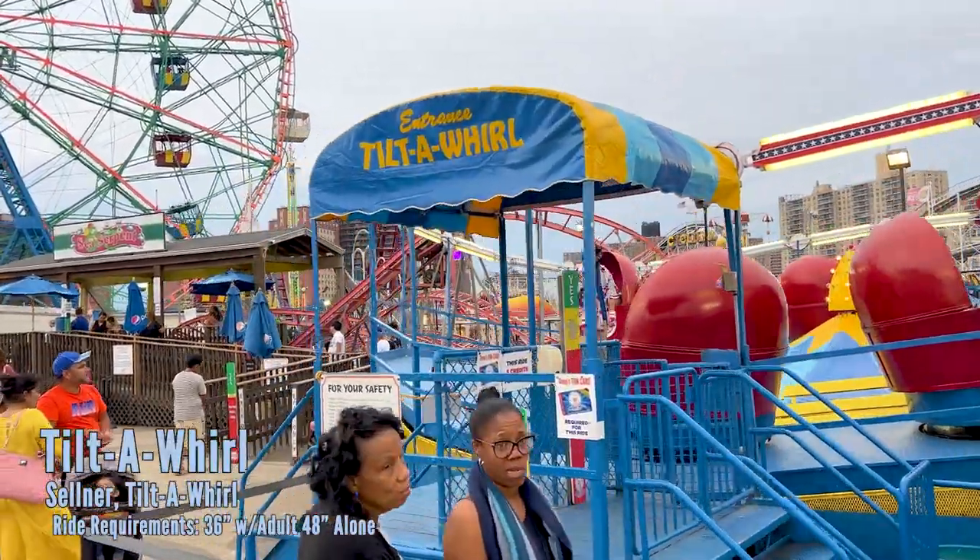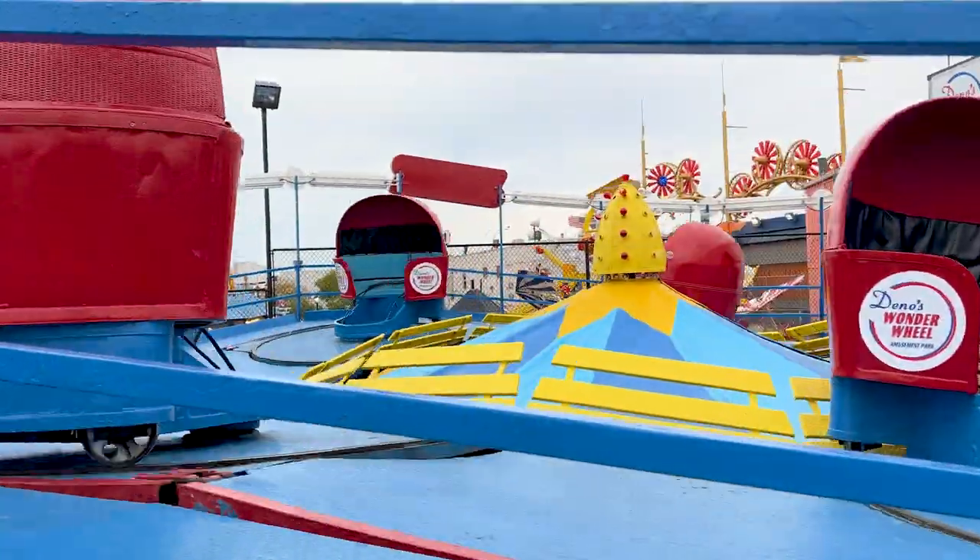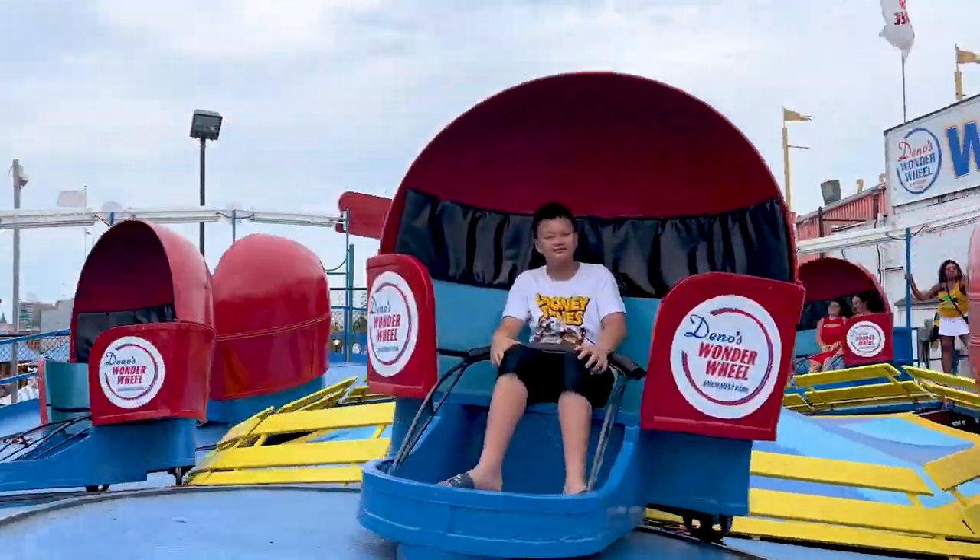Here's the tilt-a-whirl. I don't think that needs a bunch of explanation — it's a classic tilt-a-whirl ride. Your weight is really going to determine how things go, along with gravity.